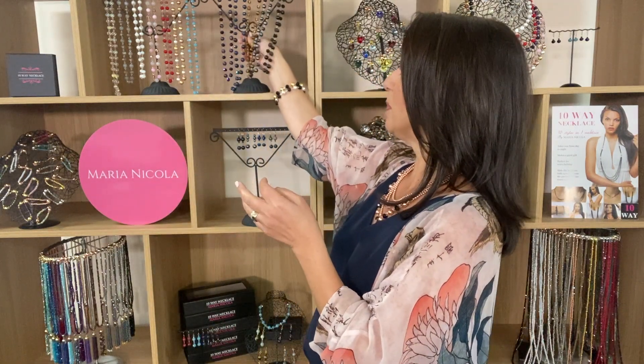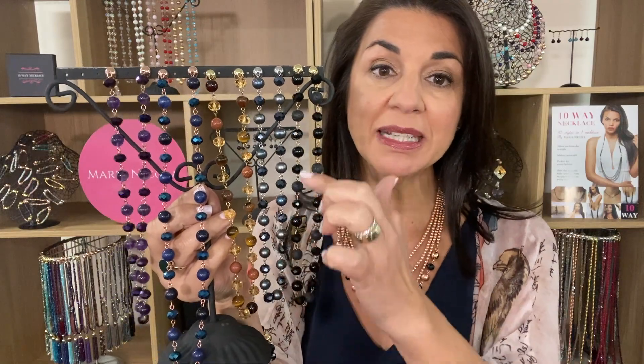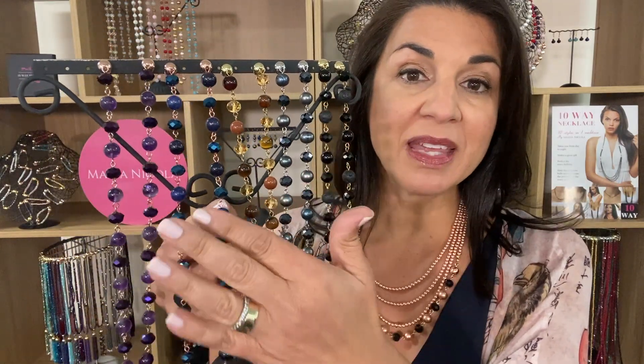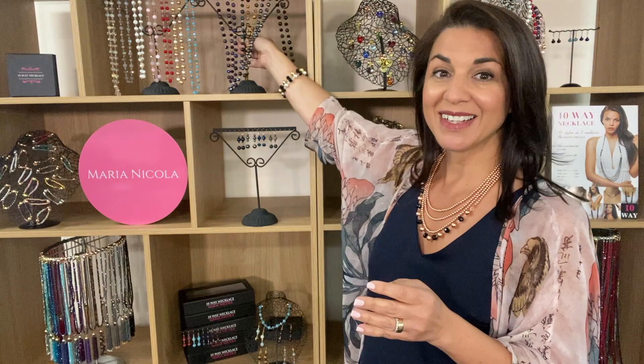So you might know our beautiful link range — absolutely lovely. These are a combination of different crystals and stones in the 10-way necklace range, making a beautiful combination of a similar color tone. For example, the black is made up of black crystal, black agate and black lava. The purple is made up of amethyst and purple crystal, and they go on and on. There are quite a few and the collection is spreading wildly.